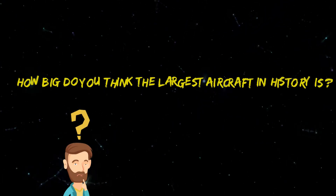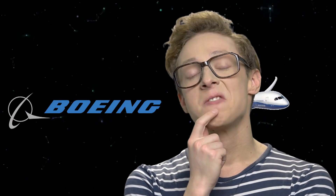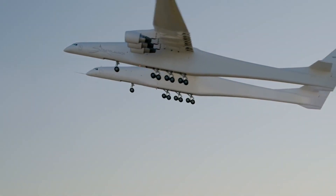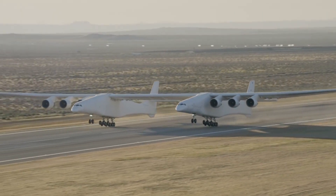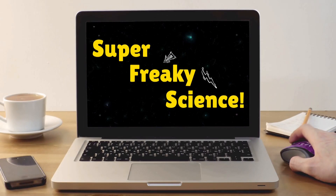How big do you think the largest aircraft in history is? We know you've not thought of this question before, but now's your time. Think of the largest airplane in human history and tell us what comes to your mind. Is it one of the Boeings, or do you have another aircraft in mind? Well, if you didn't think of the Stratolaunch, you may be off the mark. This behemoth is the largest aircraft in the world by wingspan, and today on Super Freaky Science, we will be telling you all about it.